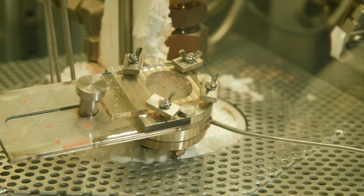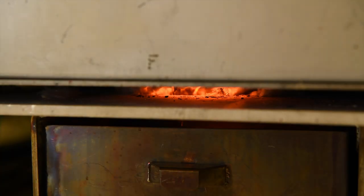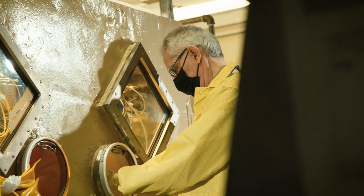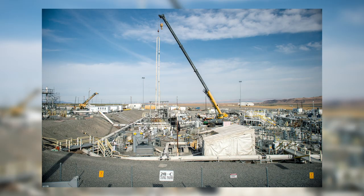PNNL pioneered vitrification processes in the RPL to immobilize these hazardous materials into a stable glass. Today, research on actual waste samples continues to advance cleanup at Hanford and beyond.